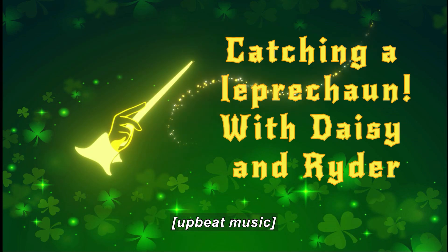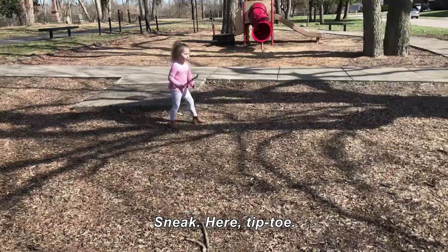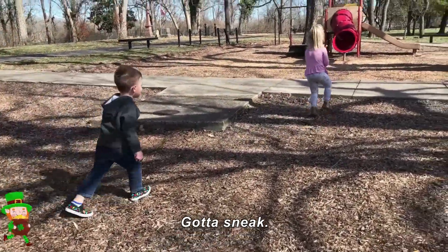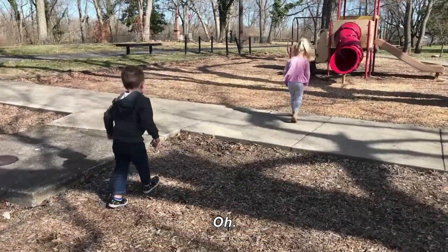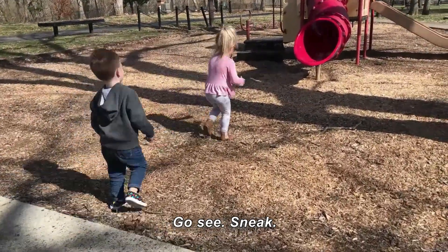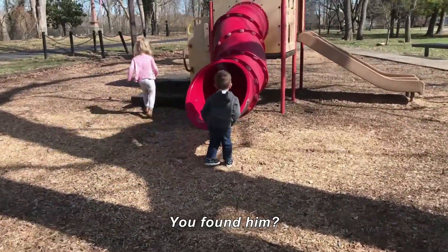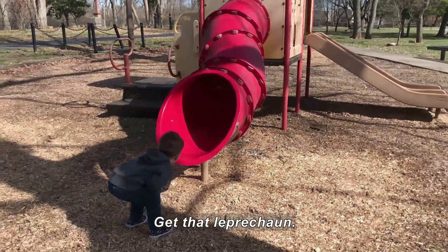Catching a Leprechaun with Daisy and Ryder. Alright, what do you want to find today? A leprechaun! They tiptoe around a playground. A cartoon leprechaun runs past. Is he in the slide? No, this one — go see. They peer inside a covered slide. You found him? Yeah! I found him! Get him, Daisy! Get him! Get that leprechaun!